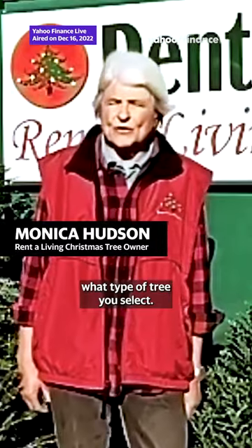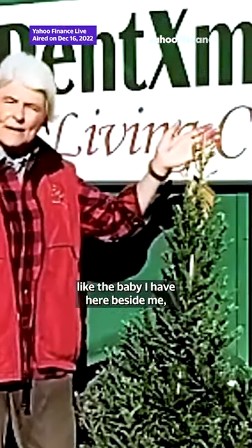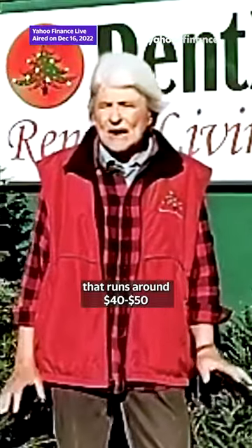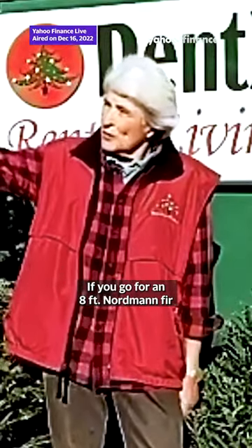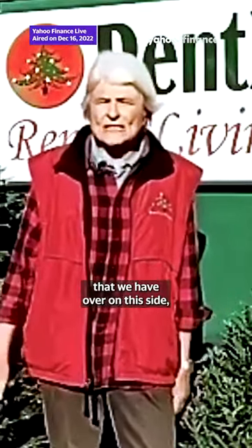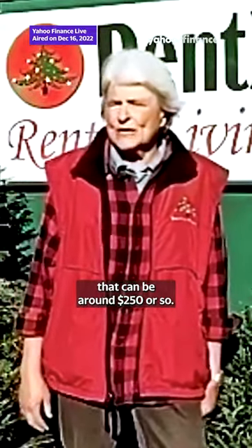It does depend what type of tree you select. If you're settling for maybe an 8-foot tree, like the baby I have here beside me, that runs around $40 to $50 for the 30 days. If you go for an 8-foot Nordman fir that we have over on this side, that can be around $250 or so.